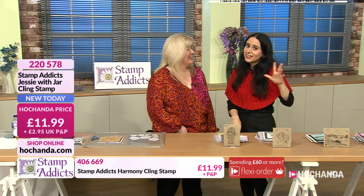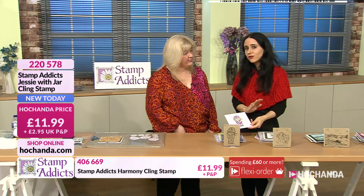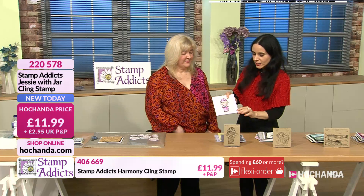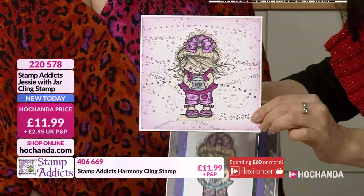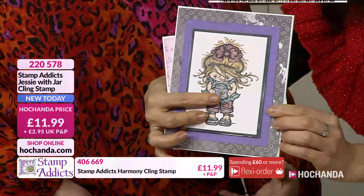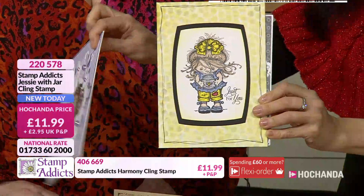If you have any questions for Sarah or Vicky, please email us or reach us through Facebook. Now I'm going to show you a few samples of the gorgeous Jesse with a Jar. I love that — Jesse with a Jar! What's in the jar? Well, there could be a sticker on the jar, so you put your favorite things in it. We wouldn't condone putting bugs in jars!